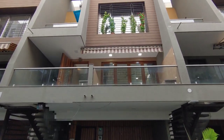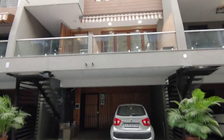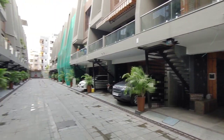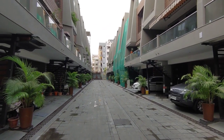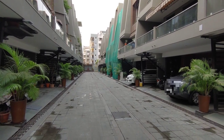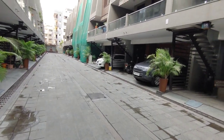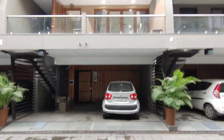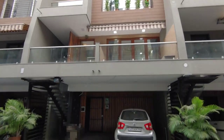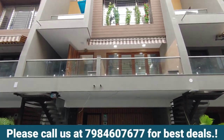Hi guys, so we have a very awesome property today to show you. It's located at LP Sawani, near LP Sawani, and it's a fully fledged, grown society — people are living here, all houses are already sold. This property has come to us as a resale, and on a customer's request, we are making this video for you. So if you are interested, please do call me on the number below.